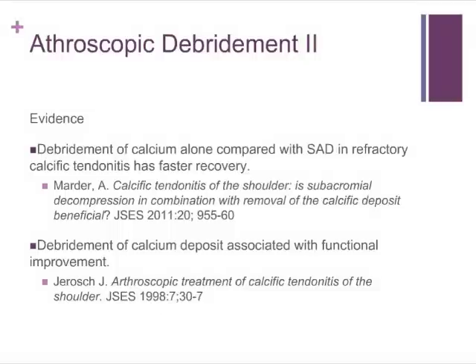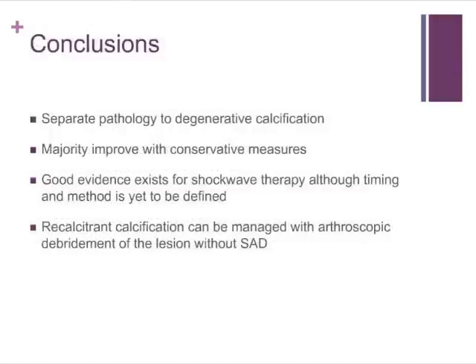To conclude, the main thing to take away is that calcific deposition is separate to dystrophic calcification. The vast majority of patients will get away with non-operative treatment. Good evidence exists for shockwave therapy, and for those that don't respond to non-operative measures, arthroscopic measures are also of proven benefit.